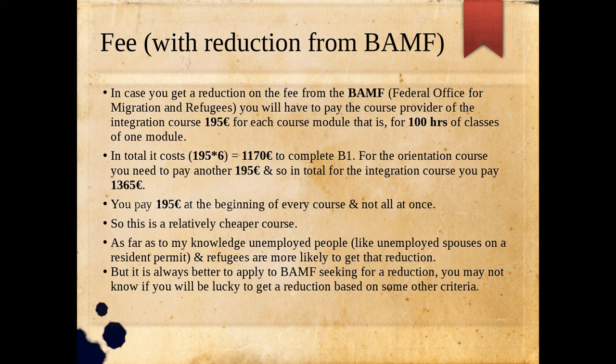What I've understood is that unemployed people and refugees are more likely to get this reduction. But what I would suggest is: please do apply to BAMF seeking this reduction if you are planning to do an integration course, because we do not know on what other criteria they select people. Overall, this is a very affordable course.